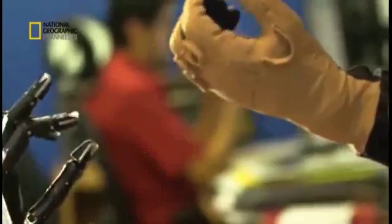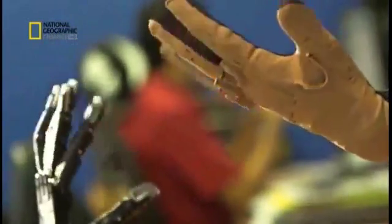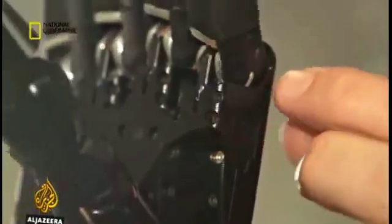Much of the robot chef's skills come from its hands, produced by a leading UK robotics company. They aimed to replicate human capability in a machine, copying the human hand down to the last detail where needed, but in other areas taking engineering compromises that give the same performance without the complications of things like knuckles.